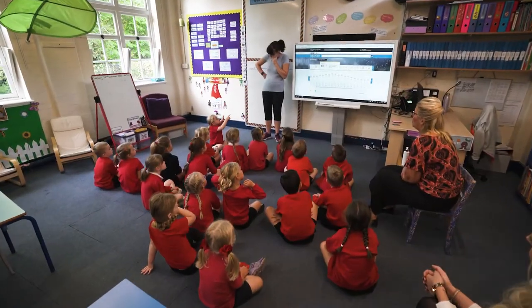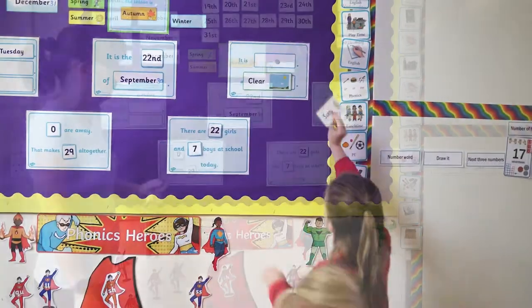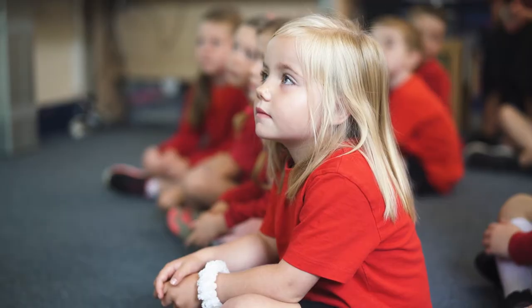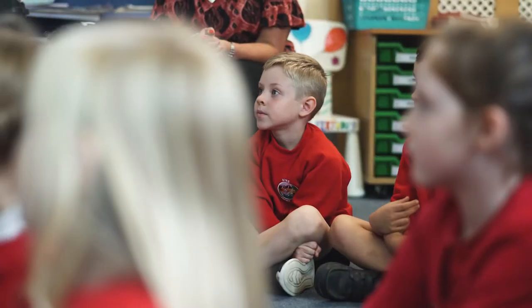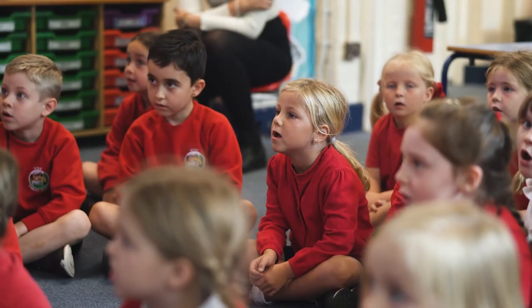Our year one classroom is a large spacious learning environment. The year one curriculum in the autumn term is still an extension of the early years way of working. It's still very much child initiated until the children are ready to move on to a more formal way of working.